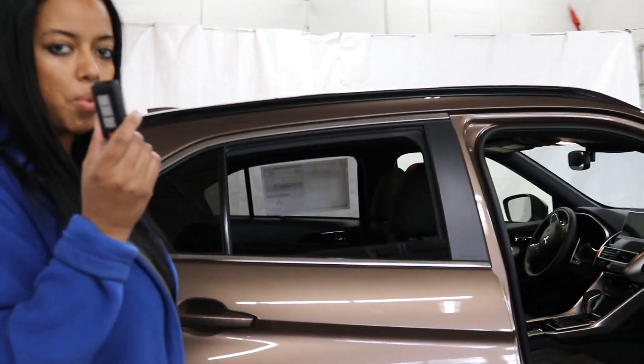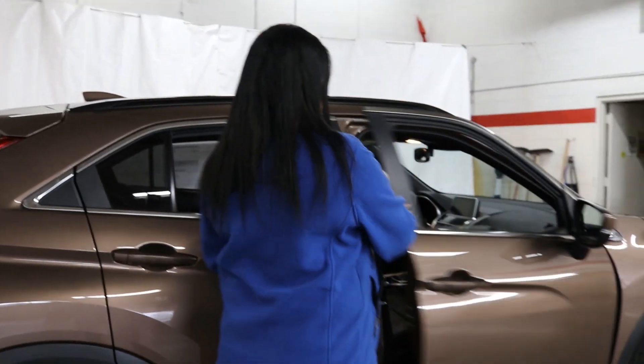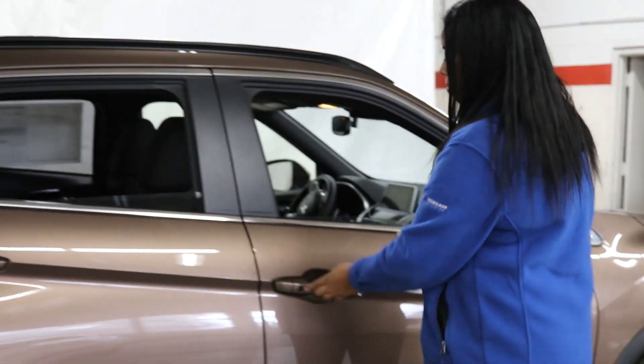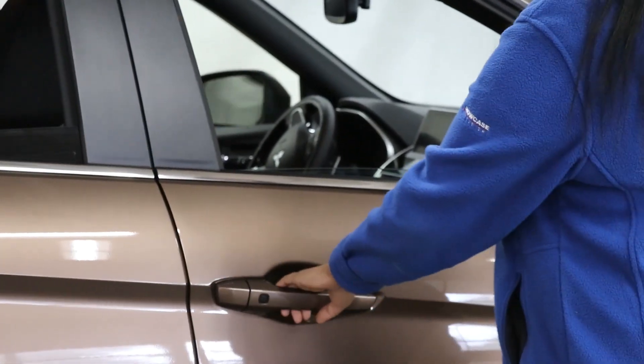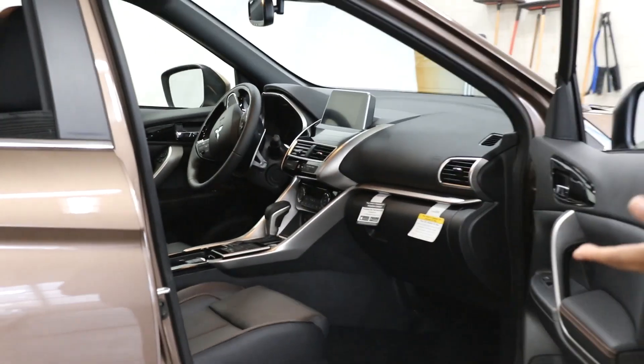Fast key entry means you can keep your key in your pocket at all times. If you go grocery shopping and your hands are full, do not worry about getting your key out of your pocket — simply push the button and that unlocks the vehicle. Very convenient.